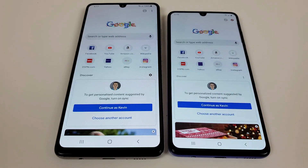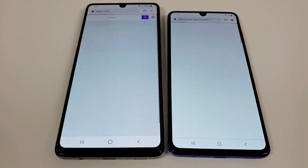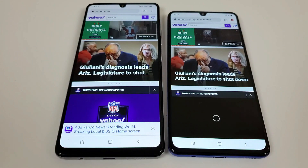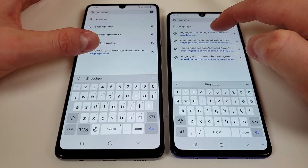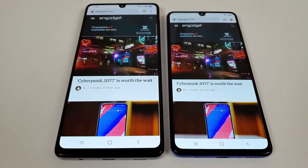Going to Engadget.com, the A42 5G was the faster phone to pull up the page, but it wasn't really too far behind on the A41. Scrolling on both phones is smooth — it does seem a bit smoother on the A42 5G, though actually the A41 is very smooth as well.